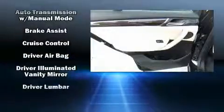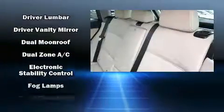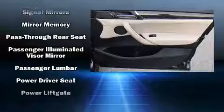BMW ensures the safety and security of its passengers with equipment such as head curtain airbags, brake assist, and four-wheel disc brakes with ABS. For added security, Dynamic Stability Control supplements the drivetrain.